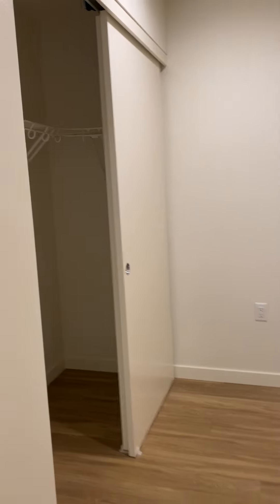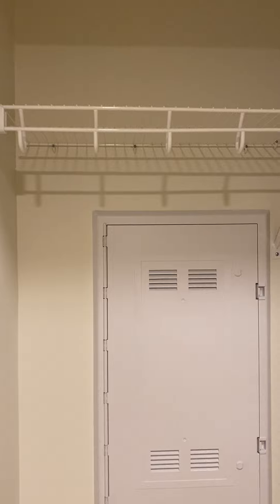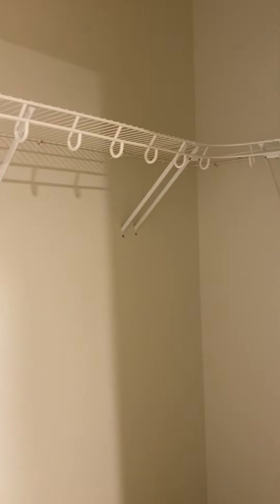Past that, we have the bedroom. This floor plan comes equipped with a ceiling fan, which is another really nice feature. Plenty of space in here to fit a queen-size bed. You have your closet, which is a little bit deeper than the closets in some of our other floor plans.